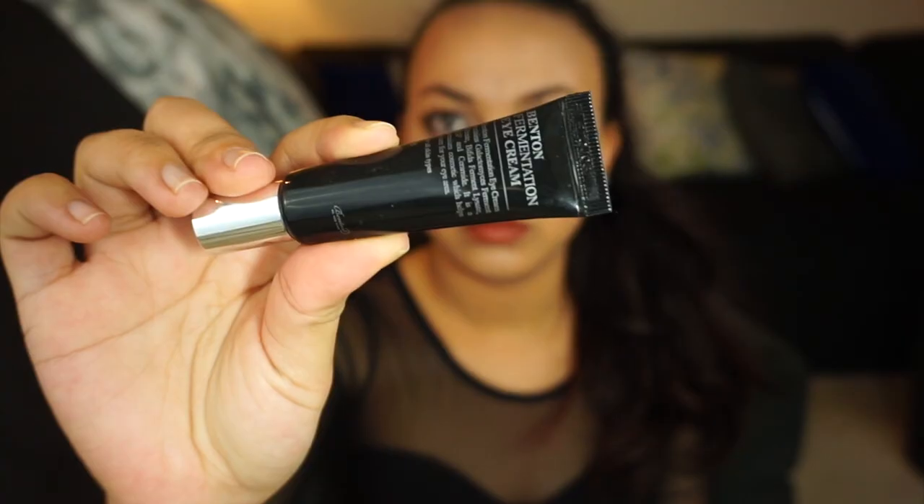Next thing I have is my eye cream. This is from my new box — the one that my friend got me. This is the Bento fermentation eye cream. I'm not gonna repurchase this because I don't have a mini box, but I just use any eye cream I have to be honest. That's what I'm gonna be bringing, because obviously it's gonna be cold and I want to protect my skin.